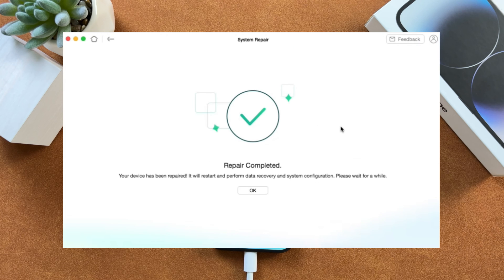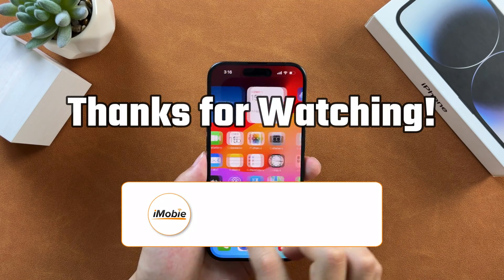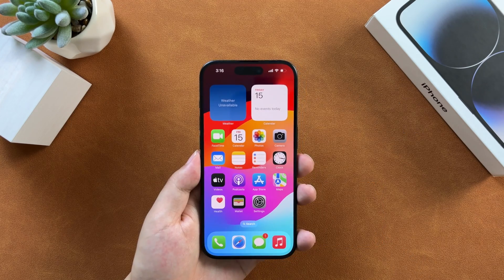Now the repair is completed — please set up your iPhone. That's all for today's video, thanks for watching. Please don't forget to subscribe to our channel to get more tips, and leave your comment if you have any questions.